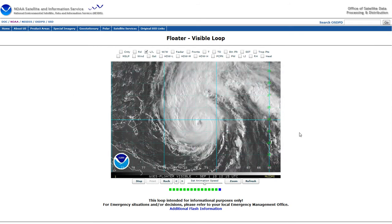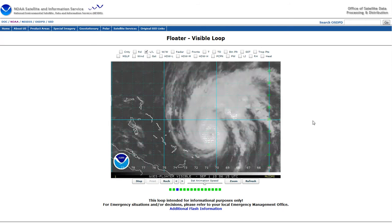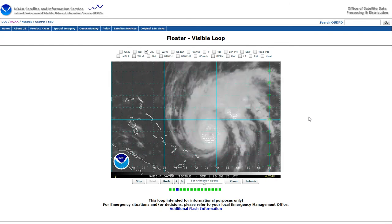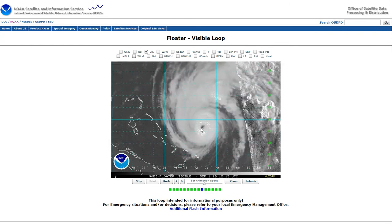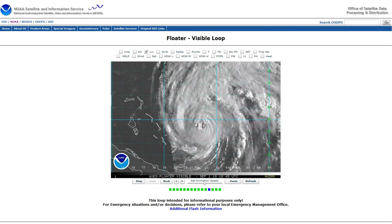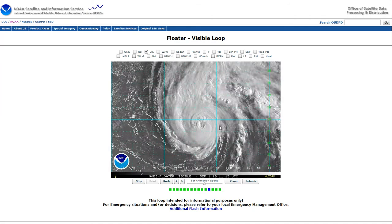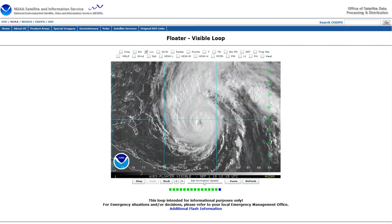Earl maintained its strength pretty well overnight, but it lost about 10 miles per hour in its max winds. That was kind of expected. I do not expect the storm to gain strength or even maintain its strength — it probably will go through a slow weakening trend. It had a little wobble to the west last night, moved west-northwest briefly, but now it's back on a northwesterly track and we're waiting for that turn more to the north. You can see a very well organized central dense overcast and central core of the storm, but the outside of the storm, we're beginning to see that dry air I talked about yesterday working its way into the storm.